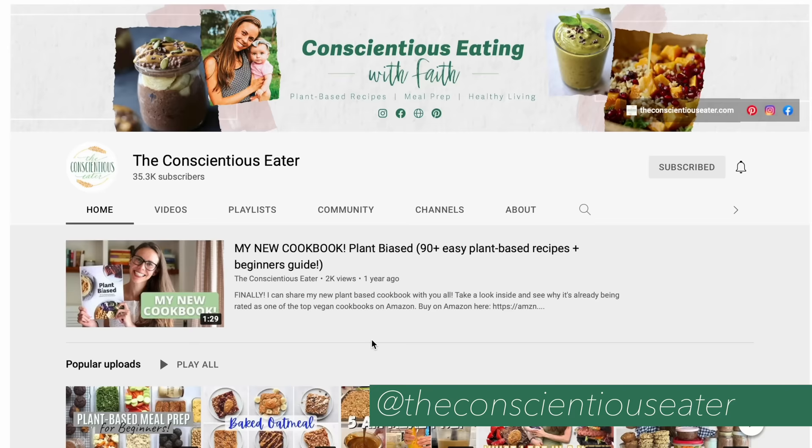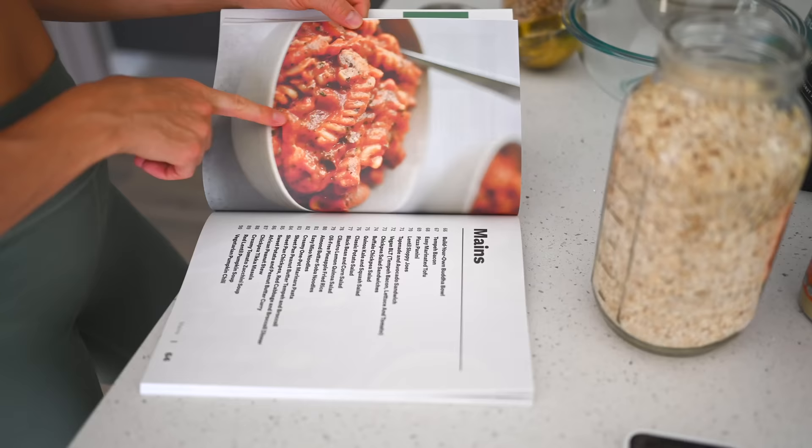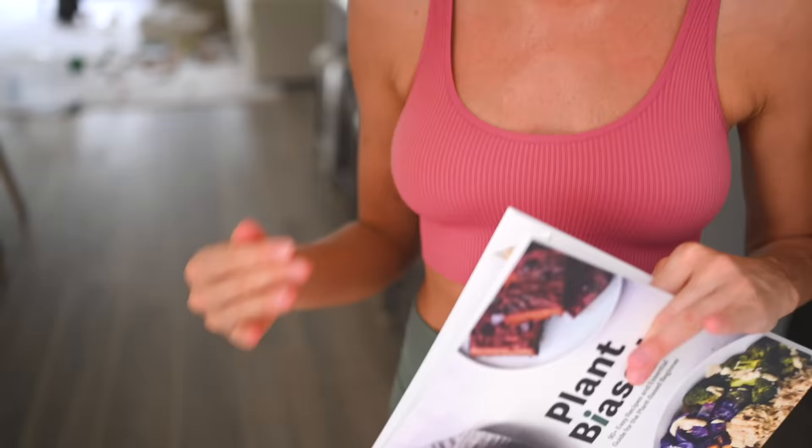I was just watching a super inspiring couple of videos from my new friend Faith — her YouTube channel is called The Conscientious Eater. She is all about easy, accessible, applicable meals for the whole family and lots of meal prep inspiration. I'm going to make her healthy cookie dough overnight oats. I've also been flipping through her recipe book, which I just got on Amazon. Go give her a follow!